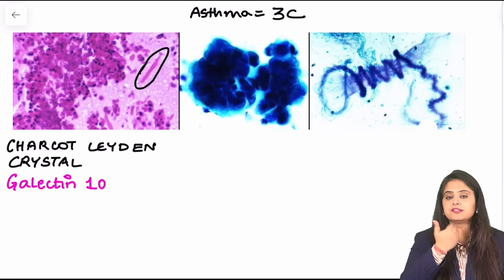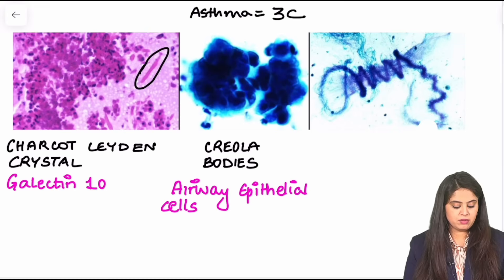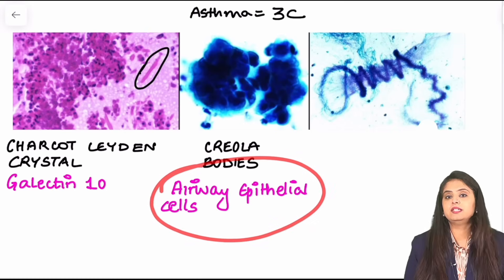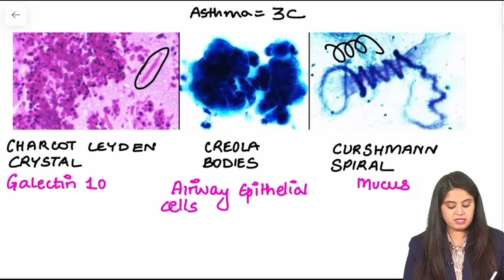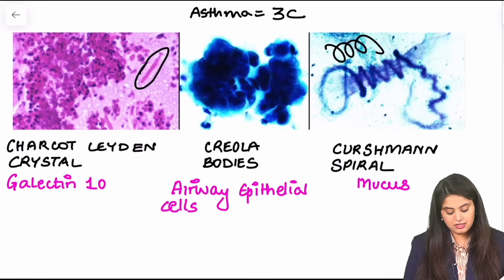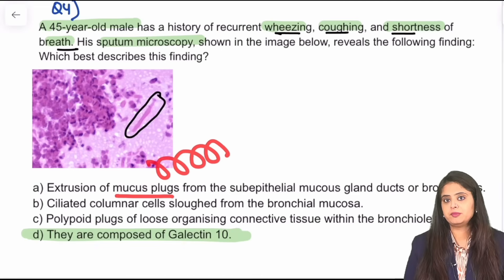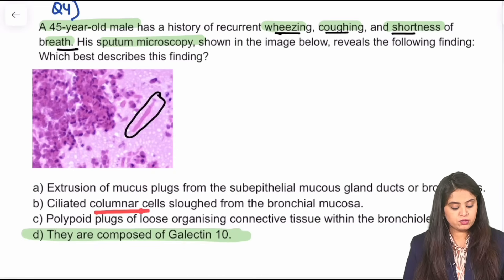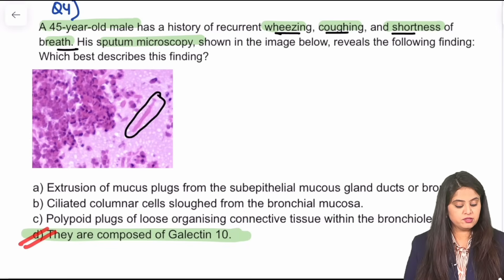Those airway cells cluster together and form a body known as Creola bodies, which are made up of airway epithelial cells. Lastly, because all the mucus comes out, that mucus ends up making a plug or a spiral known as Curschmann spiral. So the first description of mucus plugs relates to Curschmann spiral, the second of columnar cells relates to Creola bodies, and the third — Charcot-Leyden crystals — was described in the photo. The answer here is option D.